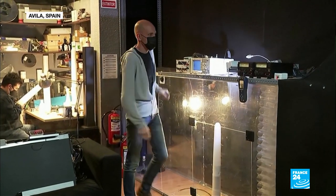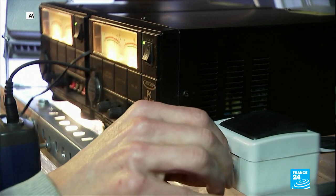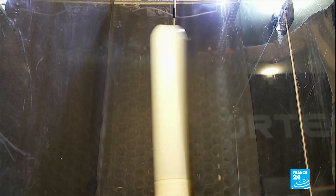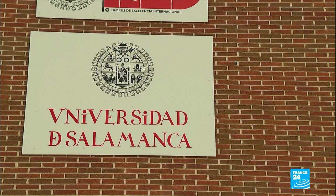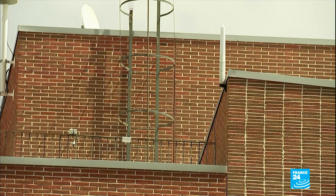The Spanish startup Vortex Bladeless was launched in 2015. Since then, it's been working to develop the bladeless turbine with the hope of commercializing it. Currently being tested at the University of Salamanca, the most recent prototype is geared towards use in urban areas. They're silent and don't require maintenance, which makes them suitable for urban environments. They could also be used for traffic signals and sensors that use electricity.